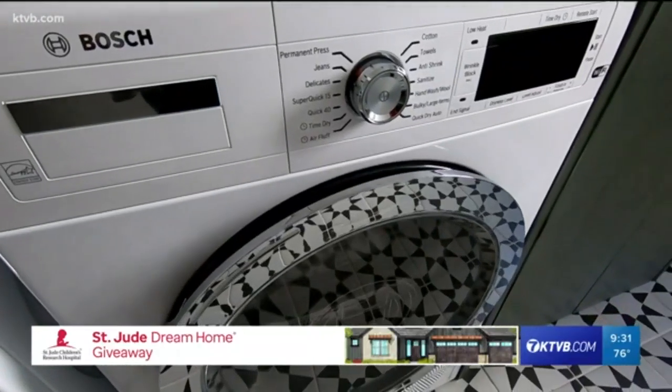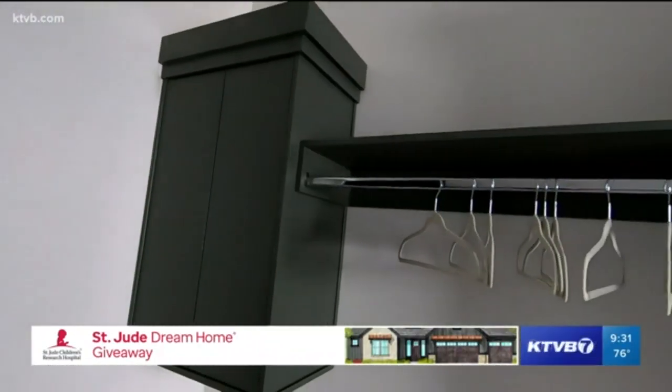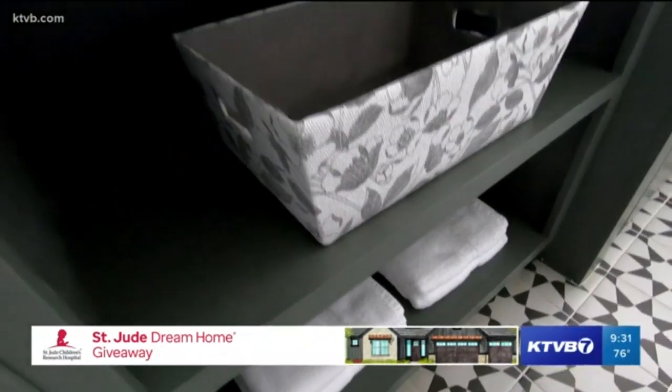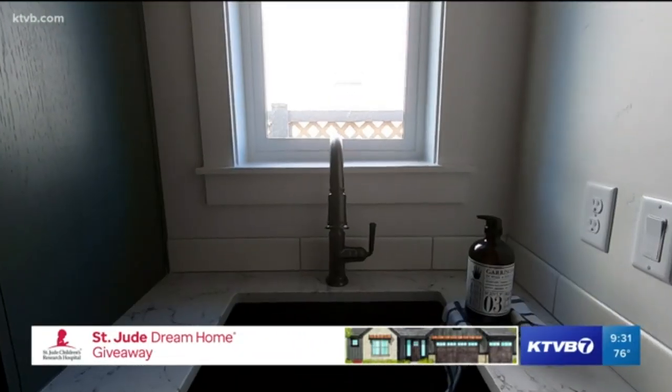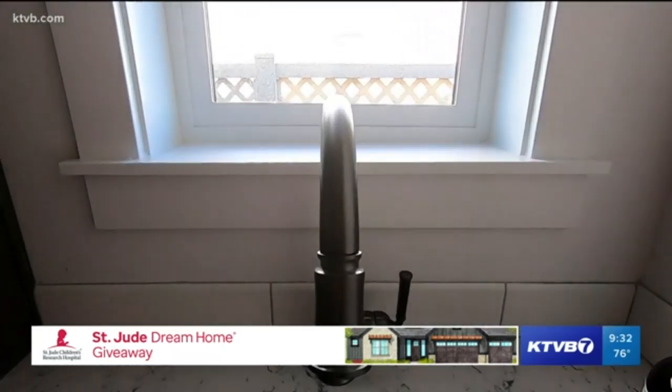Washer, dryer, side by side. Lots of space on the counter, lots of ways to hang things up — shelves, everything. Plus the all-important wash basin. Having a wash basin in a room like this really makes a big difference.